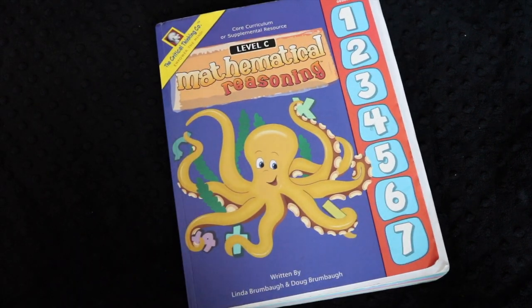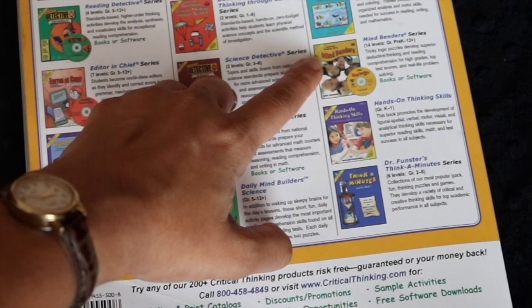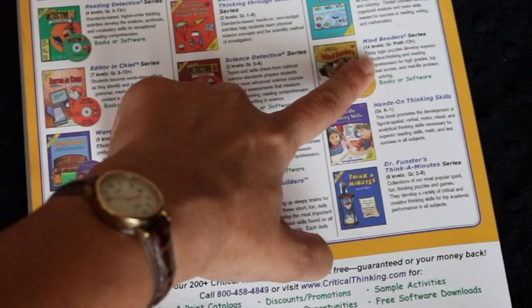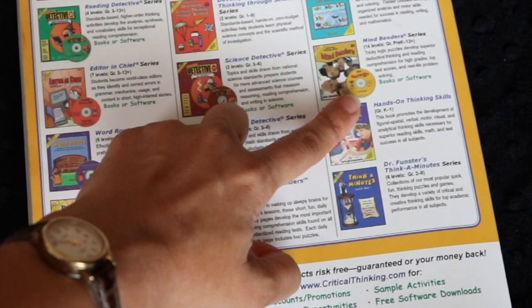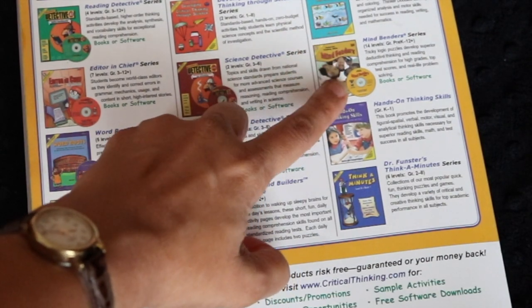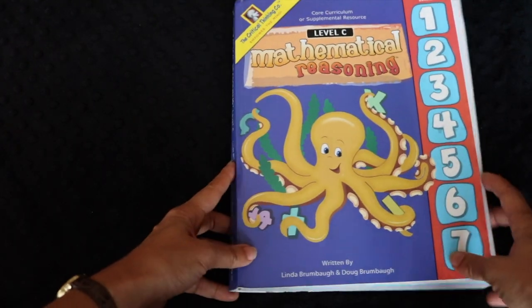Another upcoming video will be a review of the Critical Thinking Company's Language Smarts Level C book for grade 2, and I don't like that book as much — stay tuned for that video. I really like Critical Thinking Company. The first books I started using from them were their Mindbender series — 14 levels from pre-K through 12. We used them last year and this year, and my son really likes the puzzles. I had done similar puzzles in Gifted as a child, so when I saw the book I knew I had to get it.